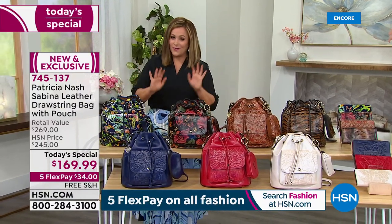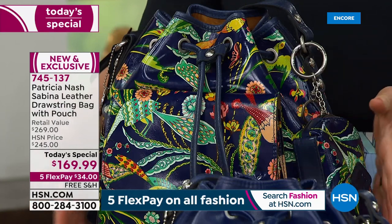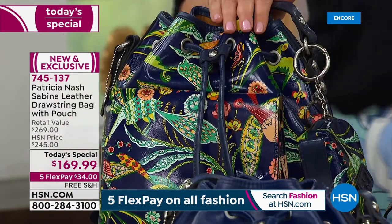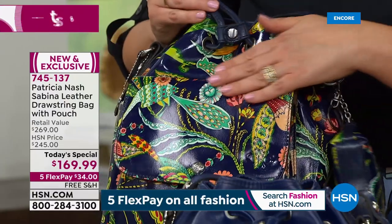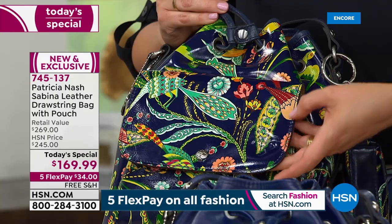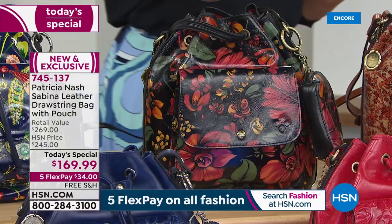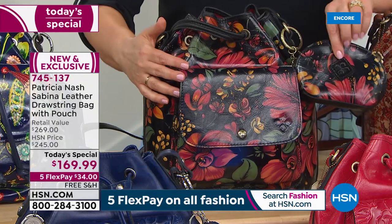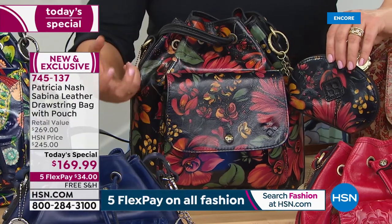It's an HSN exclusive. You can find Patricia Nash in high-end department stores or some boutiques, but this bag is exclusive to HSN. Here is your Bluebird of Paradise — bluebirds on a navy background with all these happy, beautiful colors. It looks like a tapestry, like a work of art. You get lime green, teal, pinks, corals, and reds. That is exquisite. The number one most popular since midnight is the Tropical Escape — rich, beautiful florals in the prettiest color palette on a dark background, so it's striking.